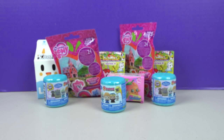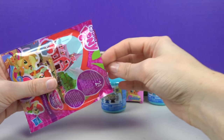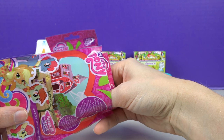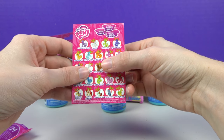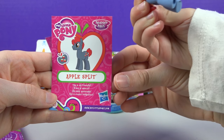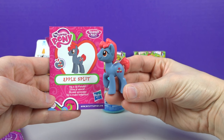More My Little Ponies! Who do you think we get? Silly Willy — what color pony do you think we got? Applejack! Let's see — Apple Split! You were close, it's got apples on him. He is so friendly! It's a boy! It's pretty neat — I like the boy ponies! I like the girl ponies!